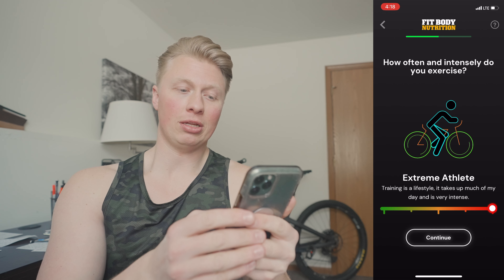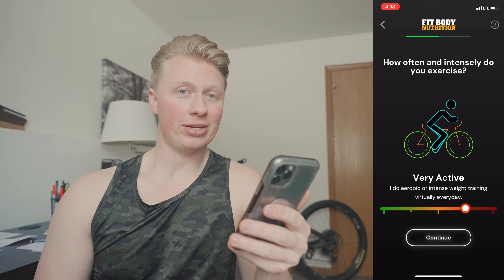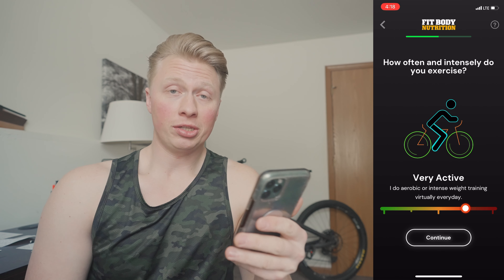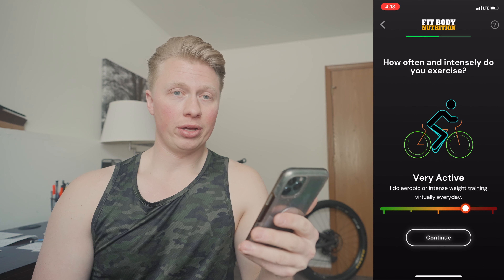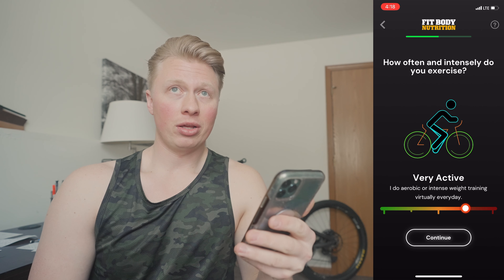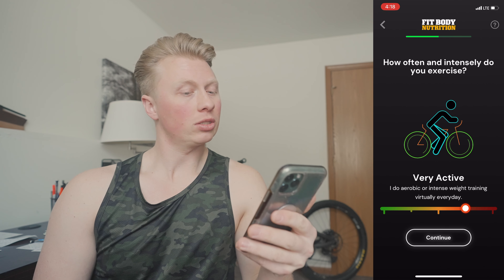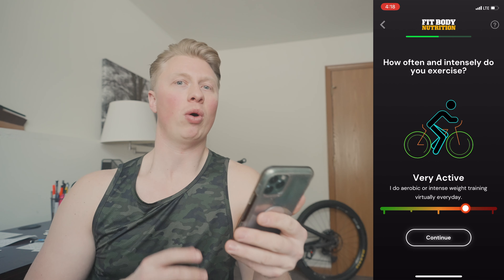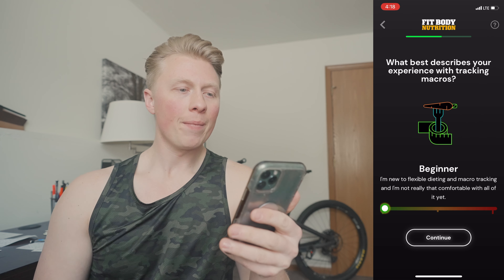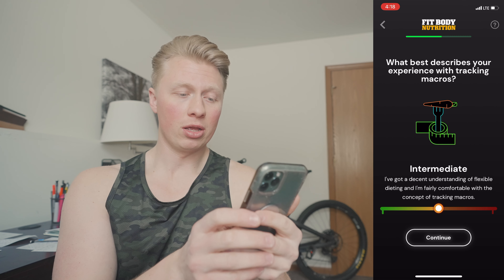I'm not going 'extreme athlete' — that's more tailored for Ironman and marathon training. My gym sessions are intense, typically one to one-and-a-half hours, six days a week of lifting plus 30 to 45 minutes of walking. So 'aerobic or intense weight training virtually every day' is the right choice. I also don't want it to set my calories too high, so I'll click continue.